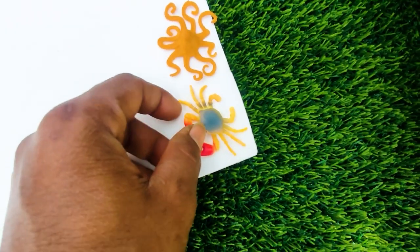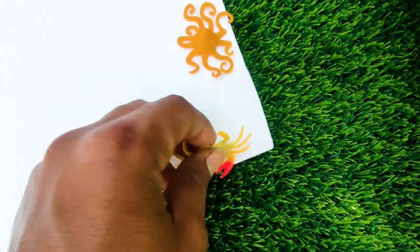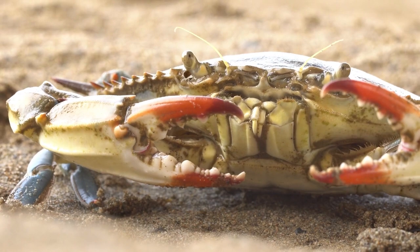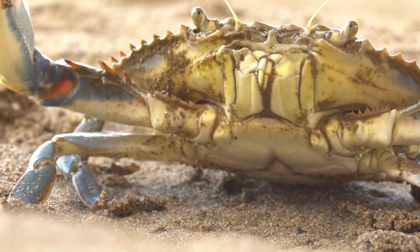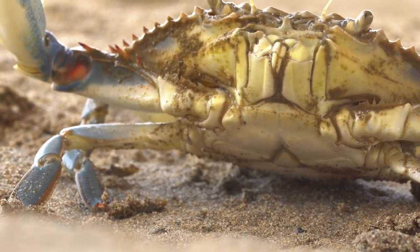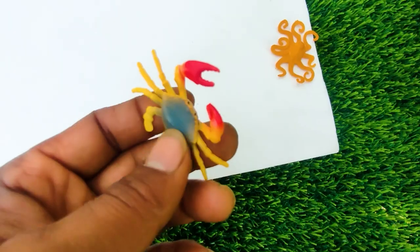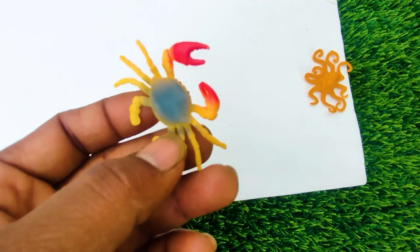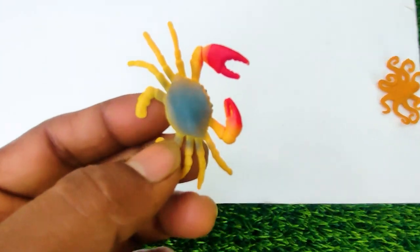And next one, wow this is a crab. See this crab — this is a red and yellow color combination, so I collect this one here.